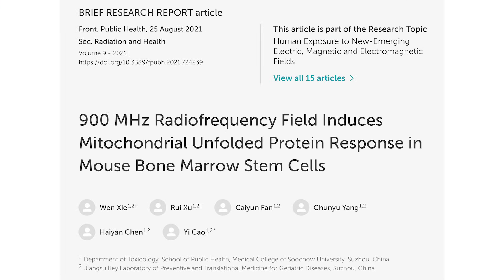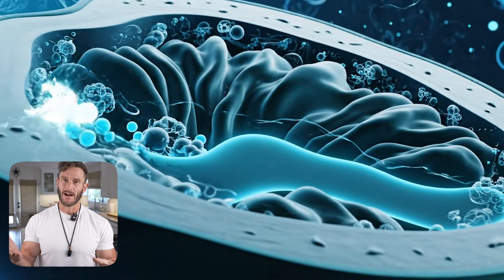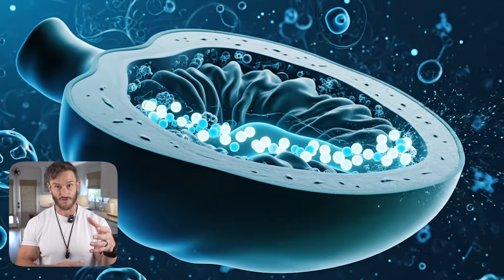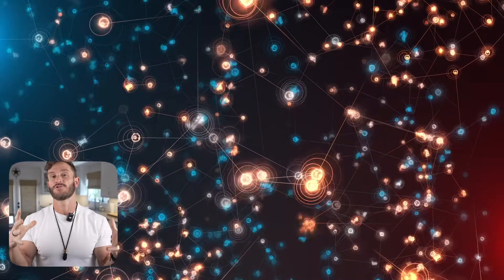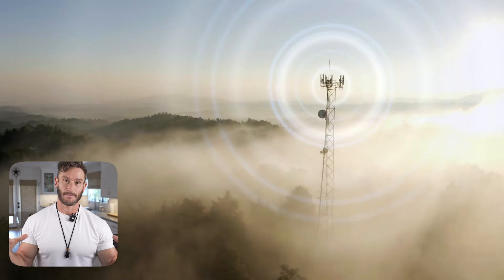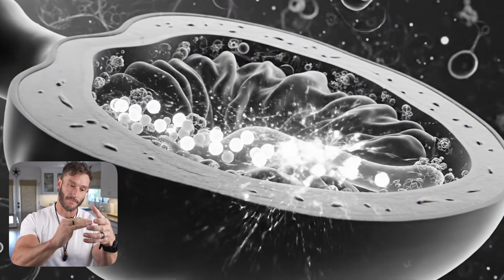Now let's move into the next category, which is probably the really important one: mitochondrial. A study published in Frontiers of Public Health found that EMFs affect the mitochondrial proton motive force — essentially where electrons move through a proton gradient to produce ATP, our energy. It's more of an electrical system than a series of chemical reactions. We produce energy by taking electrons from our food, passing them through our mitochondria and through a gradient, essentially creating a little explosion that creates energy. When acted upon by EMF, this motive force and electron transfer can be disrupted.